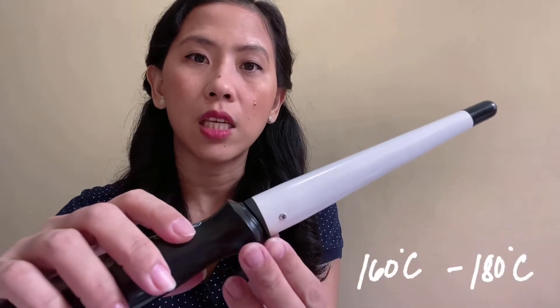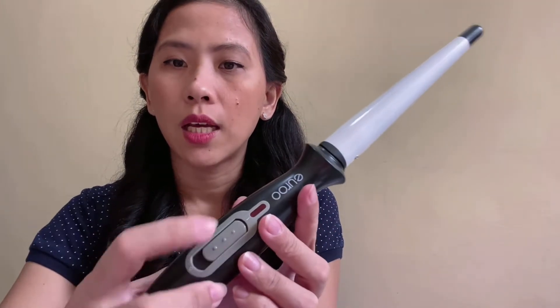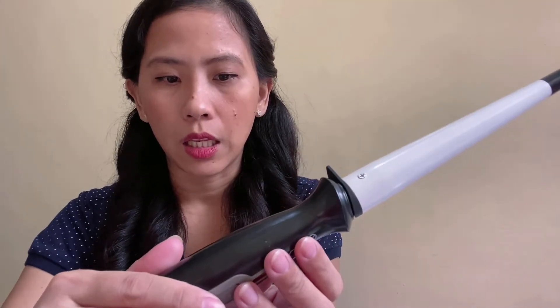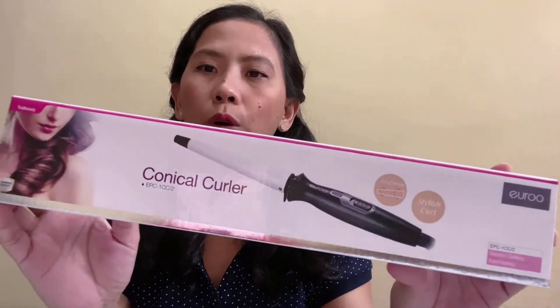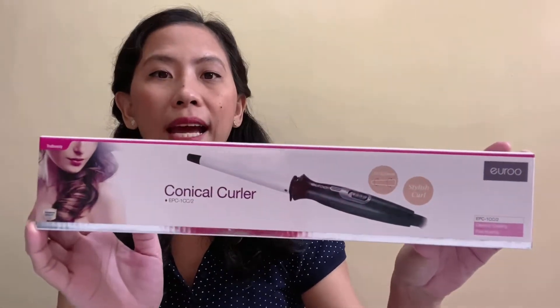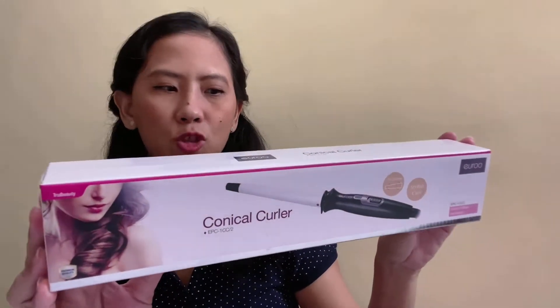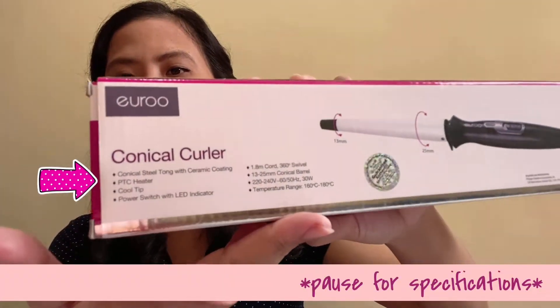The only downside is the temperature range — it only goes from 160 to 180 degrees Celsius with no option to choose a specific temperature. If you're looking for an affordable hair curler, I highly suggest the Euro Conical Hair Curler for only 999. All of these items are available at SM Department Store.